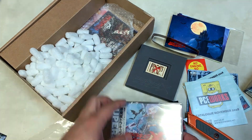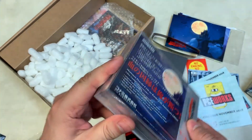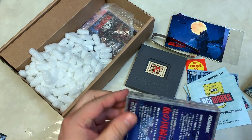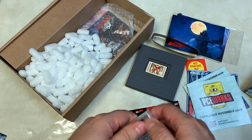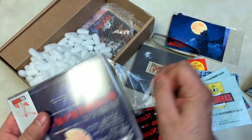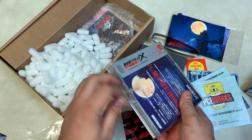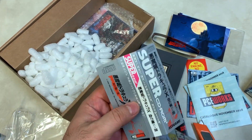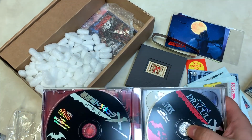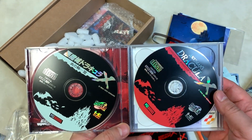I keep wanting to reach in there because I can see it, and I know there's a poster in here too. Let's go ahead and open this up. There's the spine card — it looks so good, looks almost authentic. Sometimes people think it looks too good and I can understand that. So this looks like the original Japanese game and then the English translated game, which is cool.